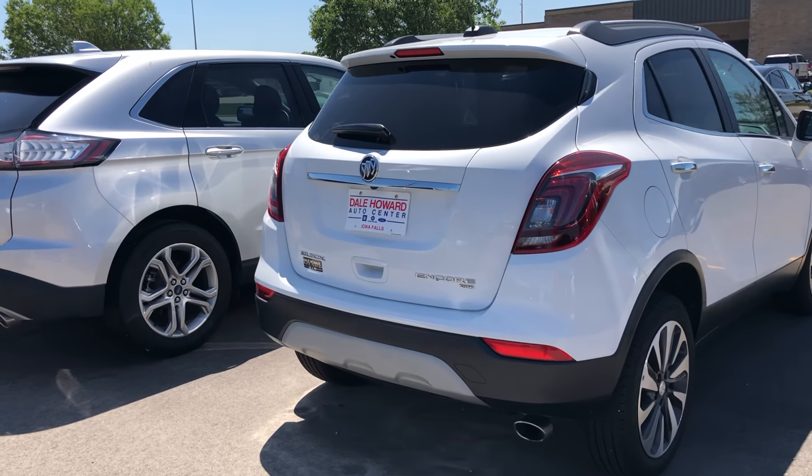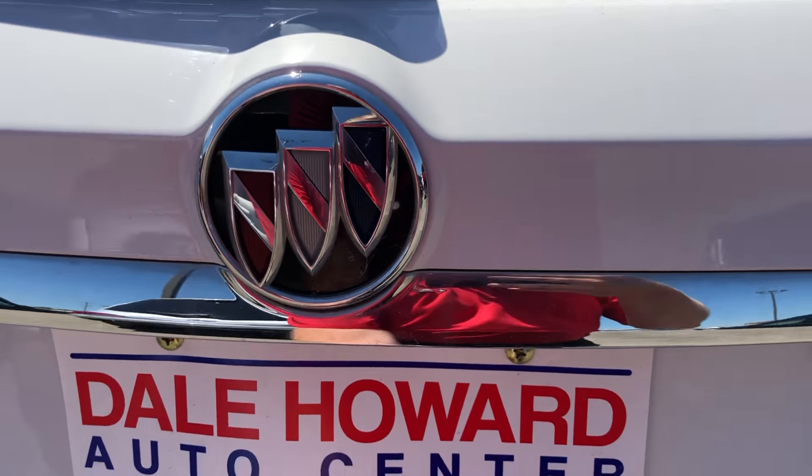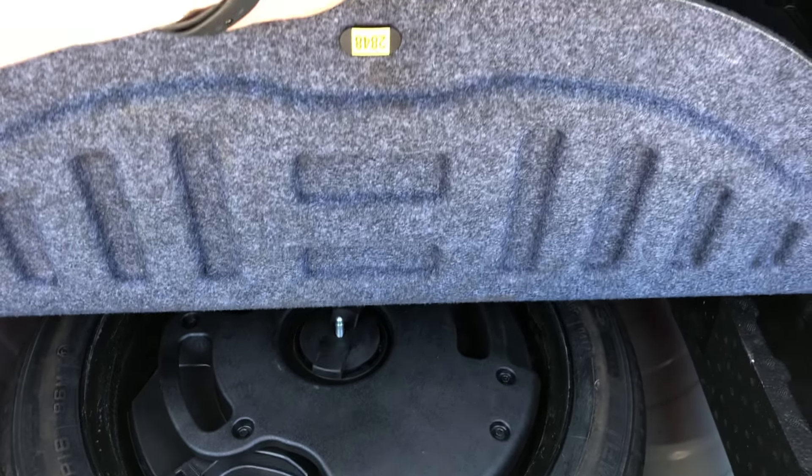Despite the size of these things, they've got plenty of storage. Coming on to the back here, plenty of cargo room back here. Plus, you also got the privacy shade as well. Underneath, you got your spare tire jack.